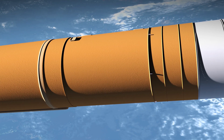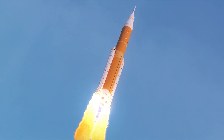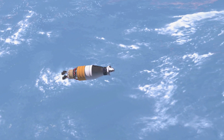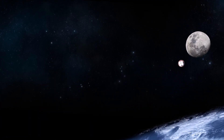EUS is in the Block 1B configuration, and following Artemis III it will be able to send much larger payload capacity towards the moon. The EUS design makes the SLS rocket for later Artemis missions more powerful. With EUS we can send more mass to the moon to enable a cargo capability for sustained presence on the moon, so humans can explore more of deep space including Mars.